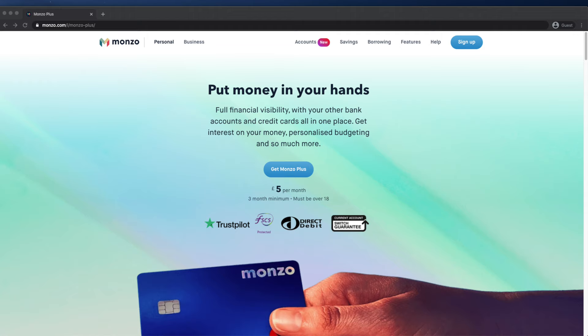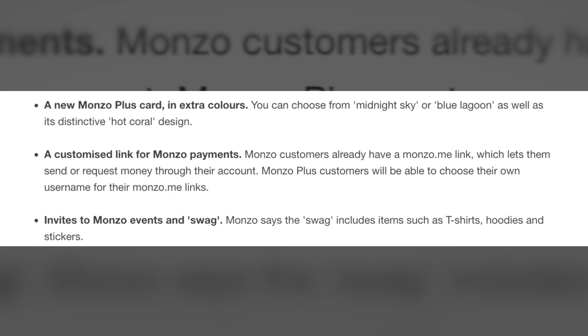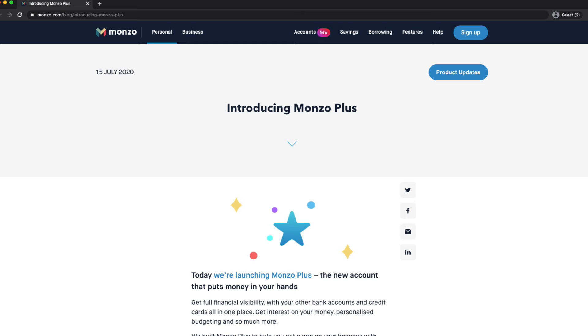Monzo Plus is one of two premium accounts that Monzo offers. It costs £5 per month and includes extra features not included in the free account. Monzo have actually launched Monzo Plus twice. The first time was in April 2019, but after quite a lot of poor customer feedback they shut the service down five months later. One of the problems was that the features on offer were, in my opinion, laughable. They relaunched Plus in July 2020 and finally they've got some better features.